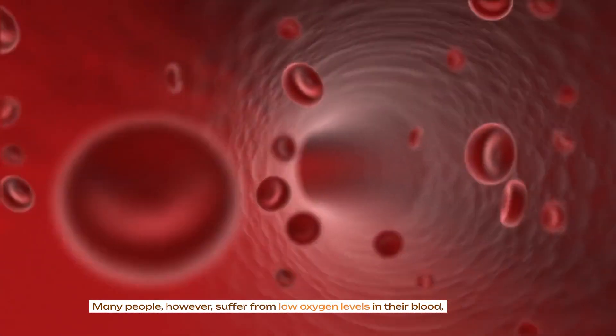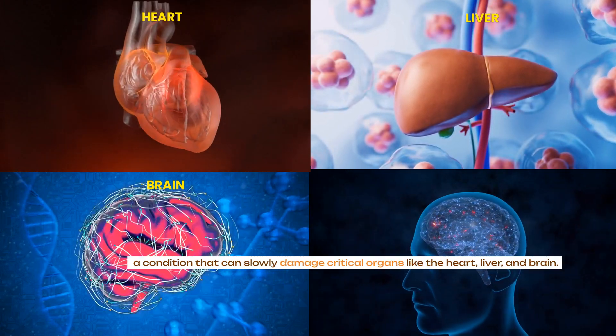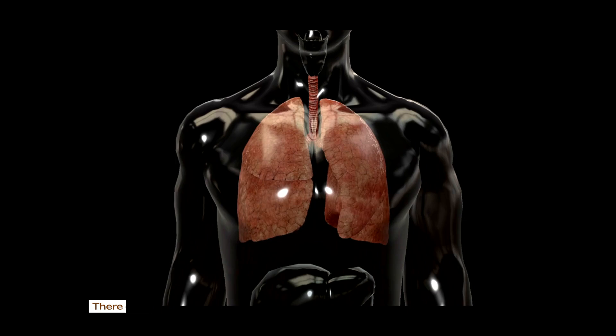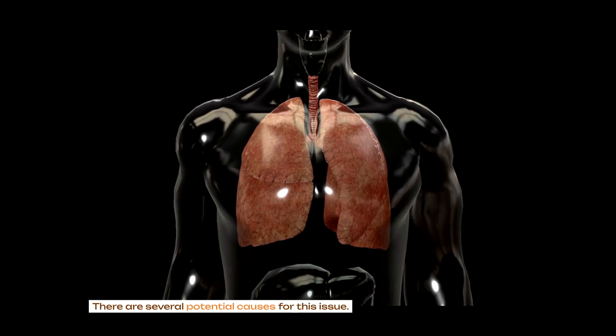Many people, however, suffer from low oxygen levels in their blood, a condition that can slowly damage critical organs like the heart, liver and brain. There are several potential causes for this issue.